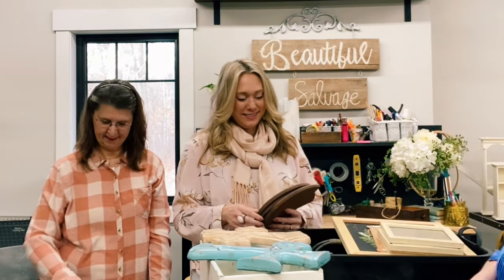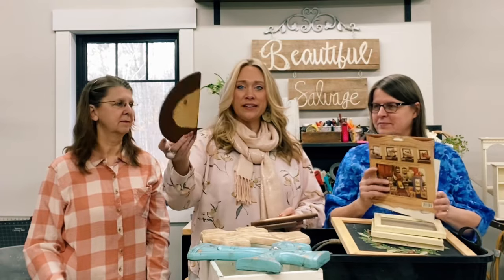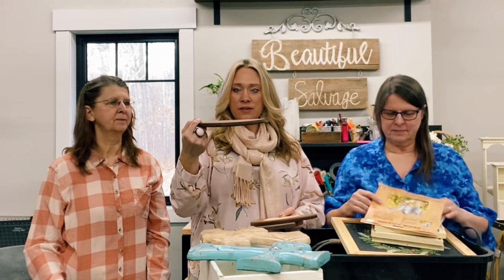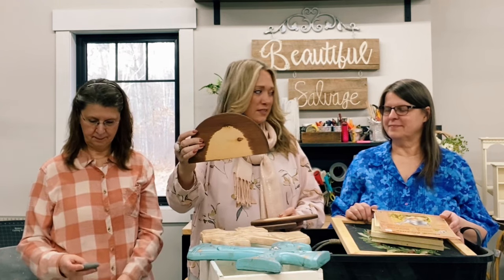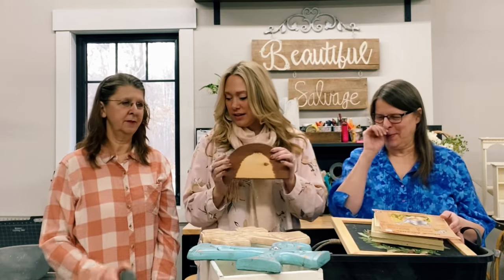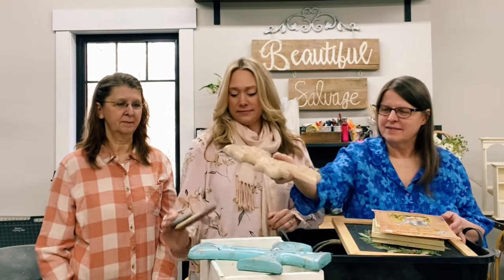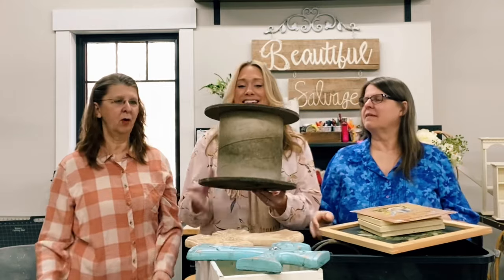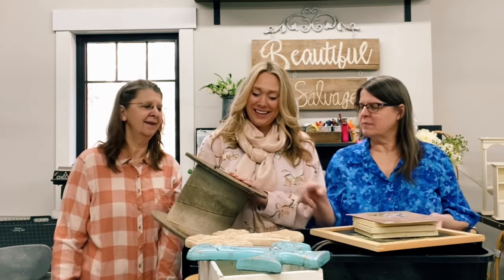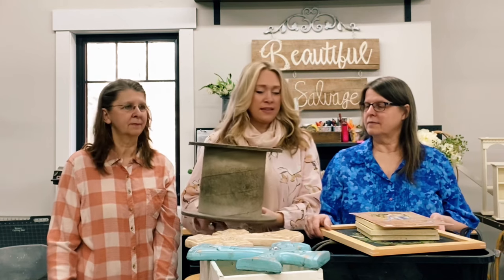We have these little plaques - they actually sat on corbels. If you saw another video, we redid some corbels and these sat on there; we took them off. I thought they kind of looked like tombstones - great! This is a tombstone, and then we have little rocks, so we'll do something like that for an empty tomb. We'll stuff that in there.